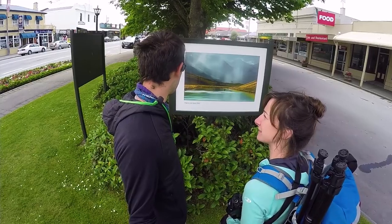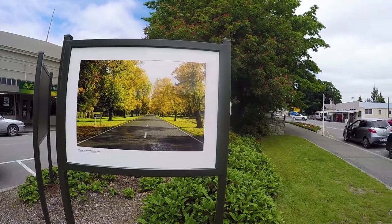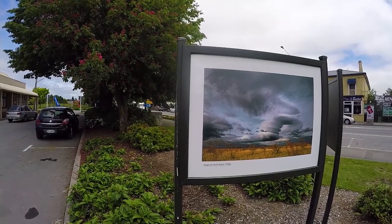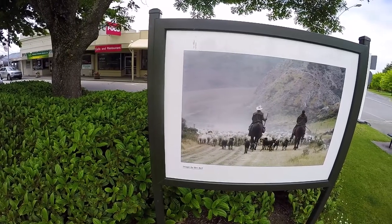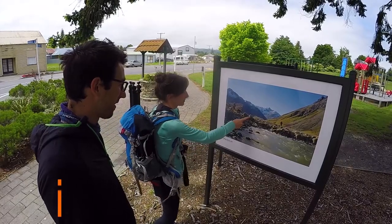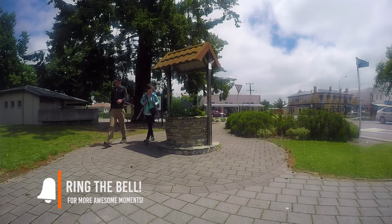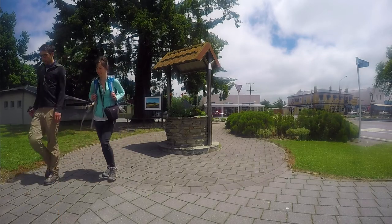With our bellies full, we decide to go for a little wander around the town of Fairlie, which is also known as the gateway to the Mackenzie region. To celebrate that, it has a very cool outdoor photo exhibition of all the main hotspots. After that, we are heading to our accommodation for the next couple of days — the Fairlie Holiday Park — for a well-deserved rest.